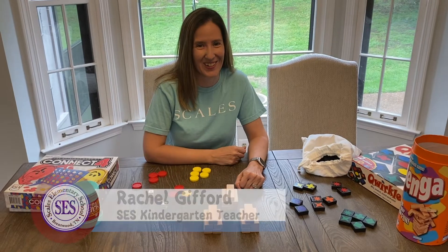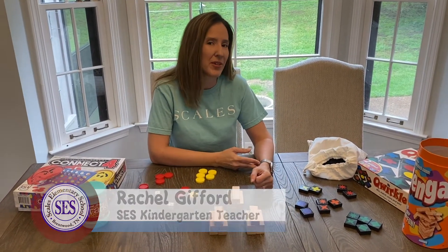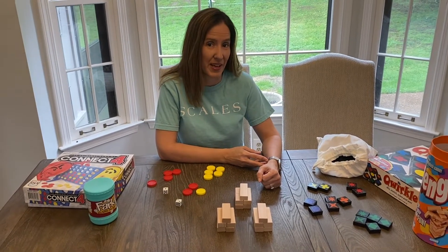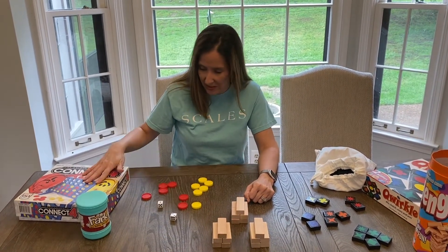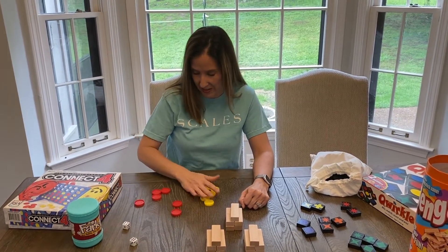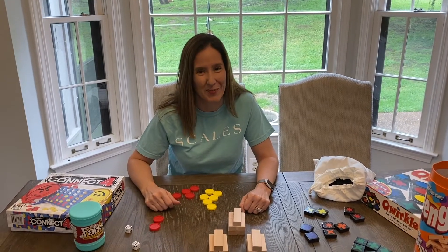Hi Scales Kindergarteners, it's Ms. Gifford here. My family and I have been playing a lot of games together, and I got to thinking — there's a lot of math I can do with these games as well. I can sort by color or shape, I can count by fives and tens, and then I found some counters in another game and some dice. I can solve some math problems — six plus four is ten. I hope you enjoy these math tips. Have a great day!